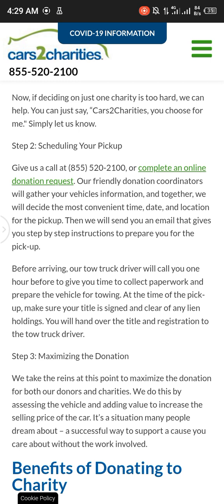Step 3: Maximizing the donation. At this point we maximize the donation for both our donors and charities. We do this by assessing the vehicle and adding value to increase the selling price of the car.